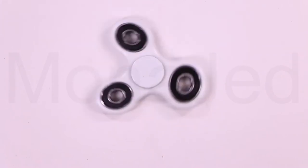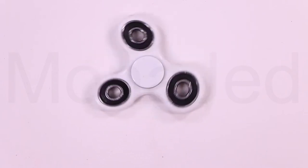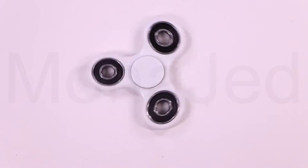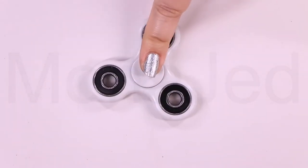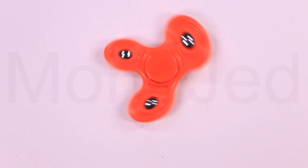Why does the spinner stop? Back to those ball bearings — they aren't frictionless. Frictional forces always oppose motion and this slows the rotation of the spinner. Another way of looking at this phenomenon is the conservation of energy. As the spinner spins, energy from spinning is converted into heat and sound because of friction.